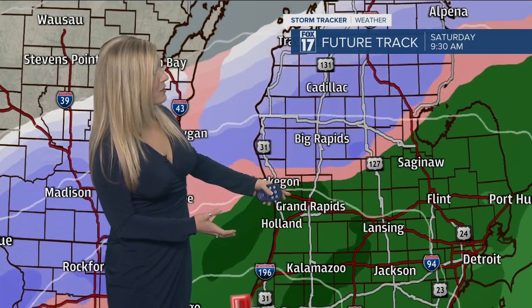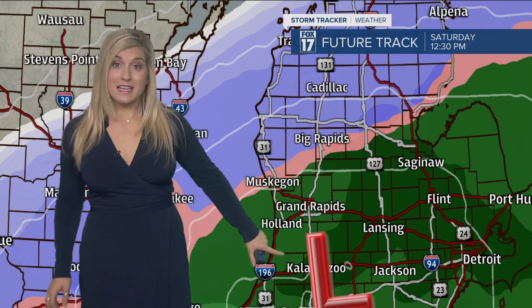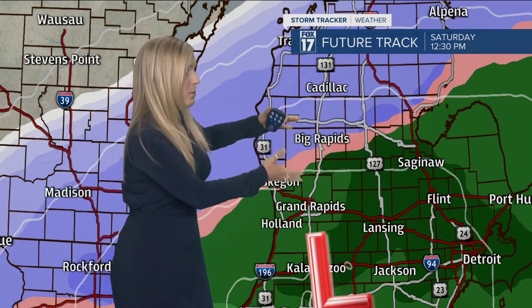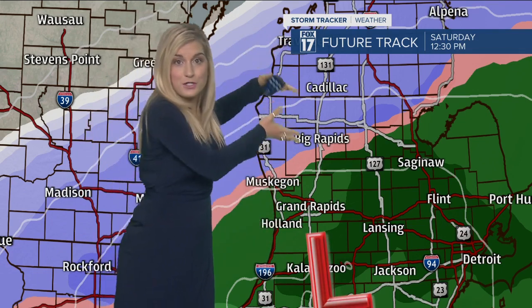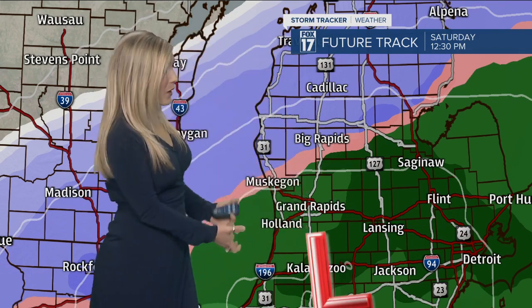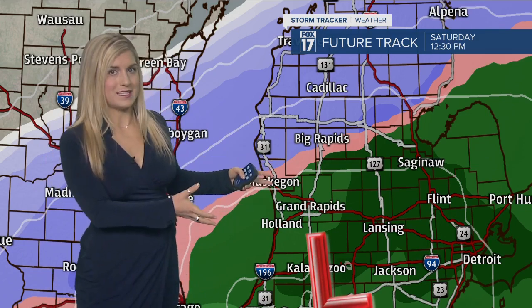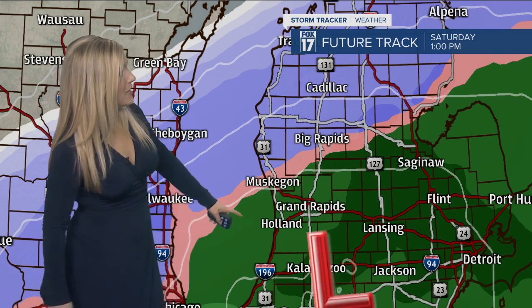That line is going to oscillate north and south throughout our Saturday, with the low continuing to track off to the northeast. The placement of this low is going to determine how much snow or rain you see. If it tracks a little more north, we push all the snow northward; if it goes more southward, we push the snow south. The trend has been pushing more and more north as models continue, but I think this is pretty close to what we'll see tomorrow — it's been pretty steady the past couple of days.